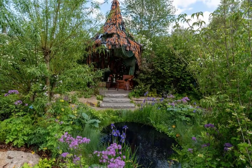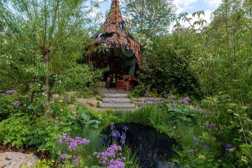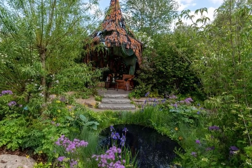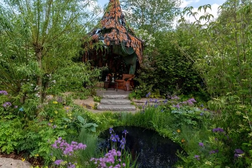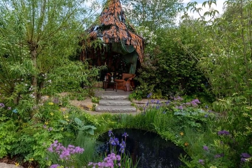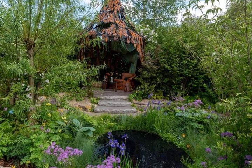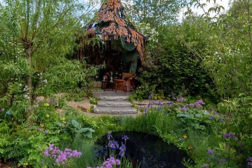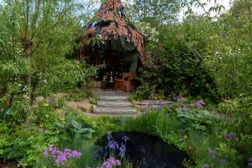19. The Boodles British Craft Garden, designed by Thomas Hoblyn. Sanctuary Garden Award: Silver Gilt. A celebration of British craftsmanship inspired by the Pre-Raphaelites' stylised depiction of woodlands, this charming woodland glade-like garden features an arbour created by Cox London, which mimics the woodland surroundings in the form of intricate leafy tiles and a branch-like framework. Interior designer Rachel Chudley has decorated the interior with woodland-inspired furnishings.